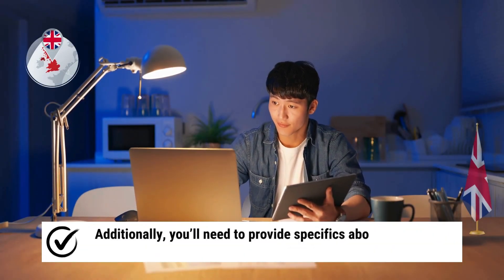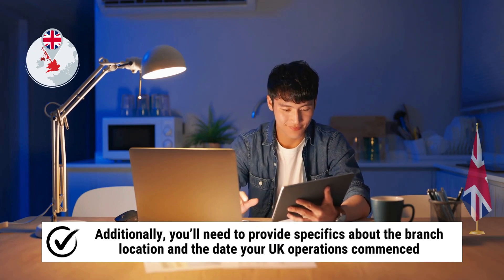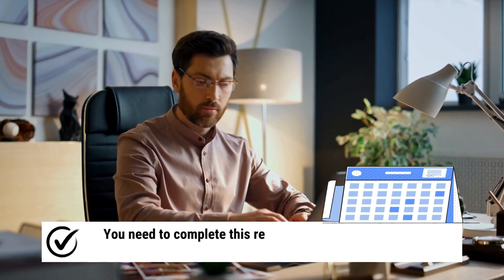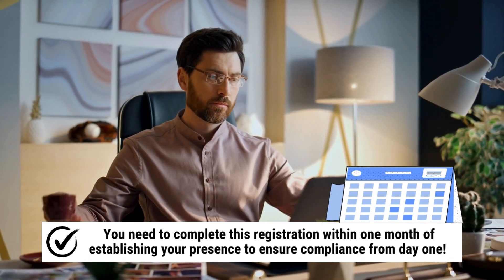Additionally, you'll need to provide specifics about the branch location and the date your UK operations commenced. You need to complete this registration within one month of establishing your presence to ensure compliance from day one.